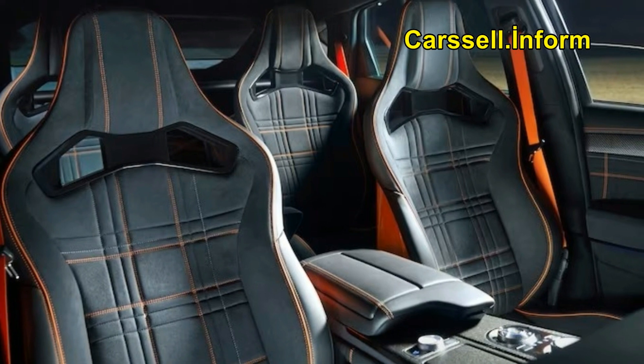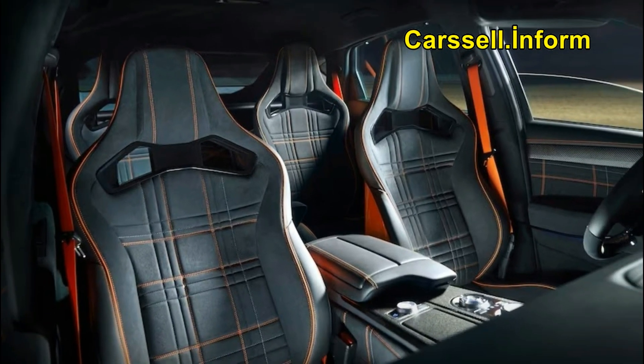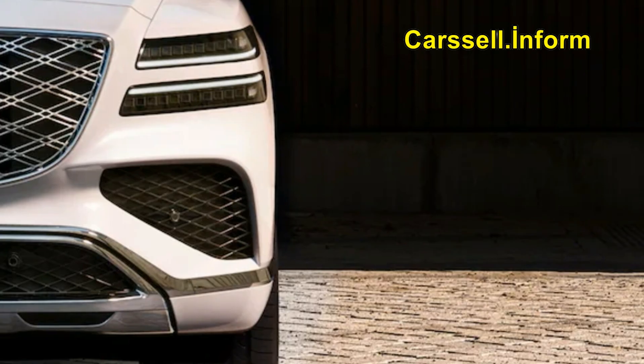So how about that coupe? Previewed earlier this year by a wild, bright orange concept car with a roll cage and other ambitiously sporty touches, the GV80 Coupe is finally here.